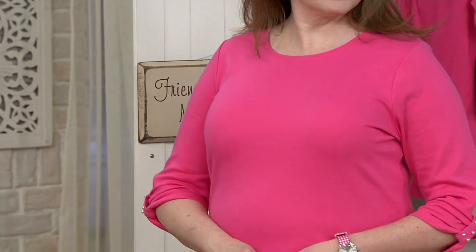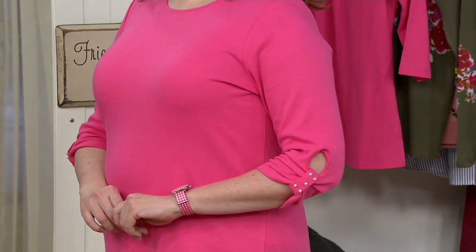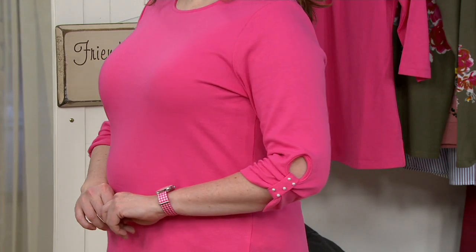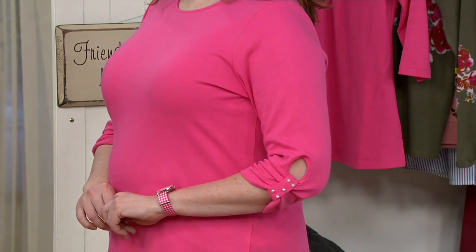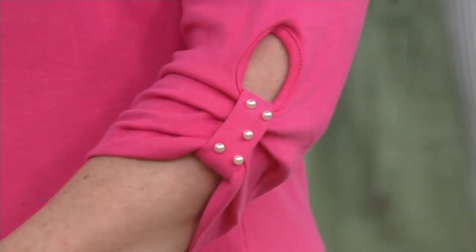Both tops are available for easy payments of $14.06. What you're getting is 60% cotton, 40% polyester in a lovely round neckline with three-quarter length sleeves and a little faux pearl detail — just a touch. See how pretty that is? It's all gathered in the perfect way, and you can put this right in the washing machine. It's sewn down too, so you don't have to worry about losing it — it's not like a tie.